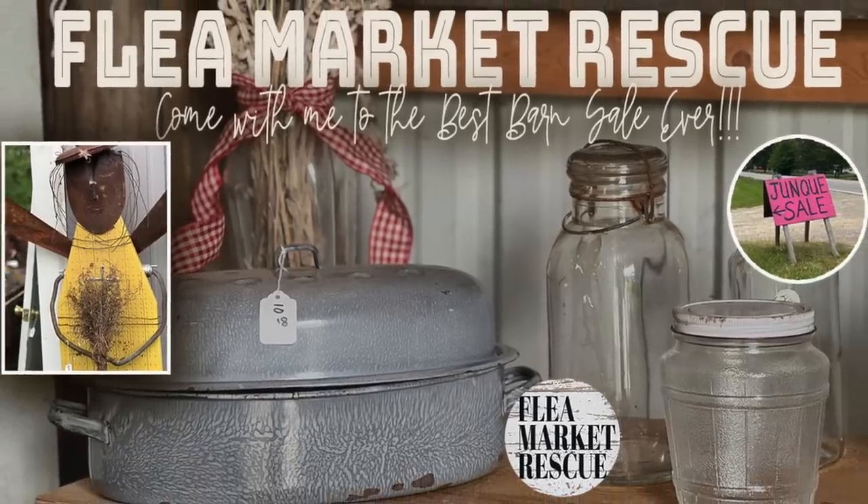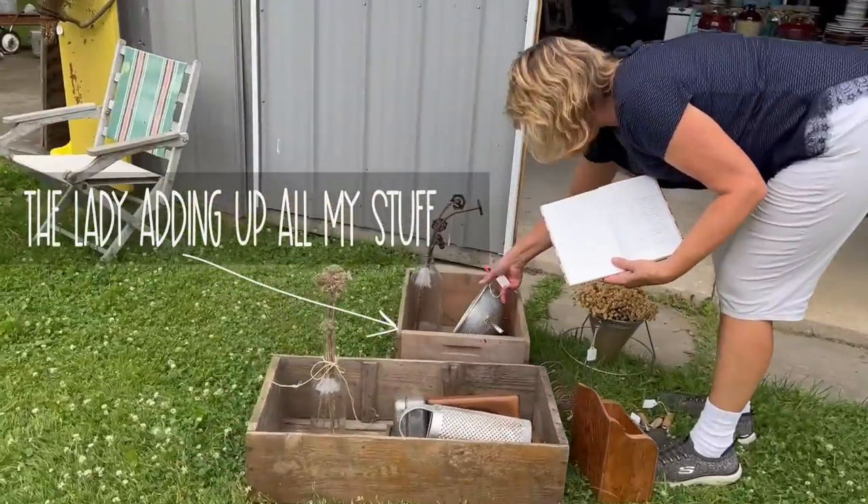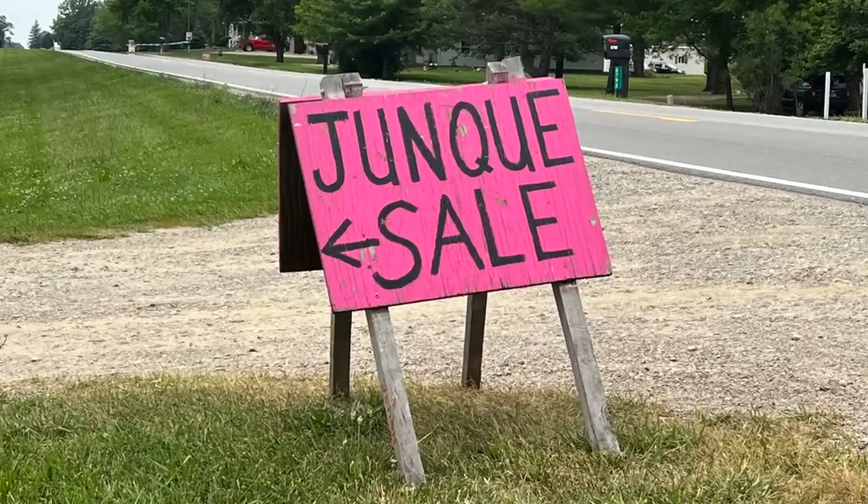In this episode of Flea Market Rescue, I'm going to take you to the best barn sale ever. I can't wait to show you around because I spent all my money here. So if you're ready, let's head on to the barn sale.